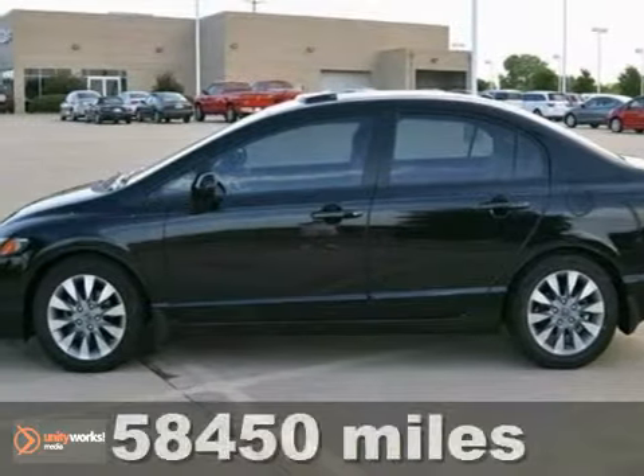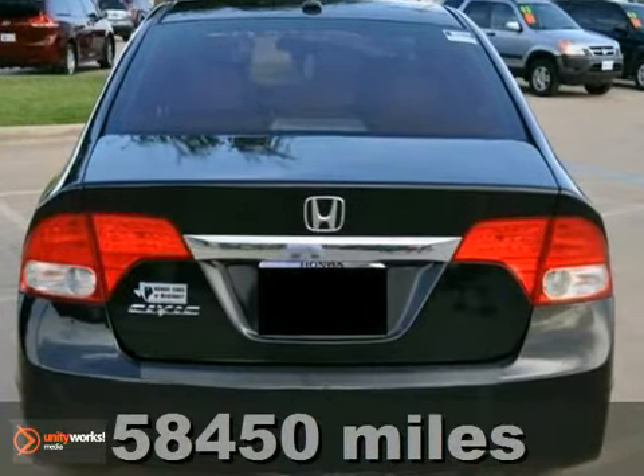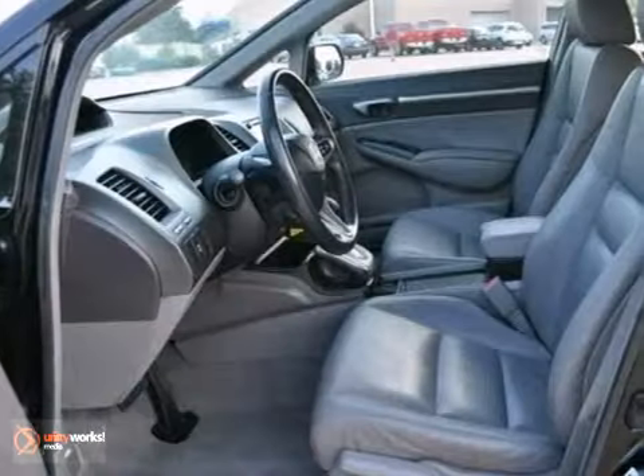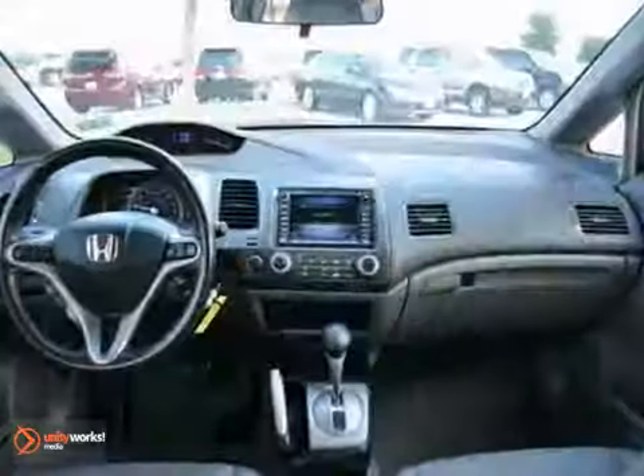We think you'll like this Carfax One Owner Certified 2010 Honda Civic EXL. Honda's excellent record of reliability makes the Civic a best bet, with the best resale value in its class.